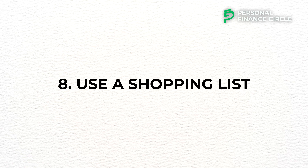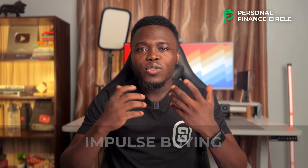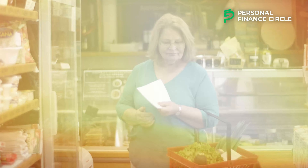Number eight: use a shopping list. We've all been to the store without a list and come back with things we never intended to buy — that's impulse buying. Sometimes you can even spend more than you planned. It's a great idea to always go to the store with a list of items you need to buy. This helps you be disciplined about what you buy and leaves you more money to save. A shopping list is a simple yet effective strategy to stay organized, avoid impulse buying, and save time and money while shopping.